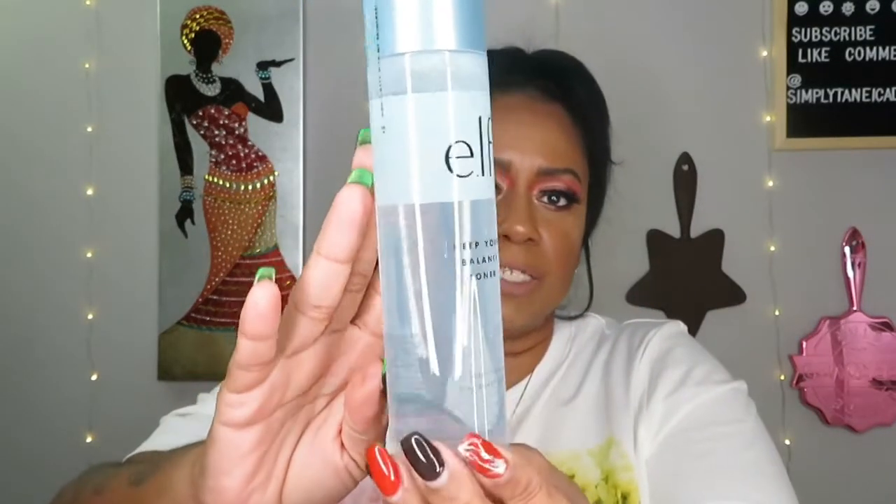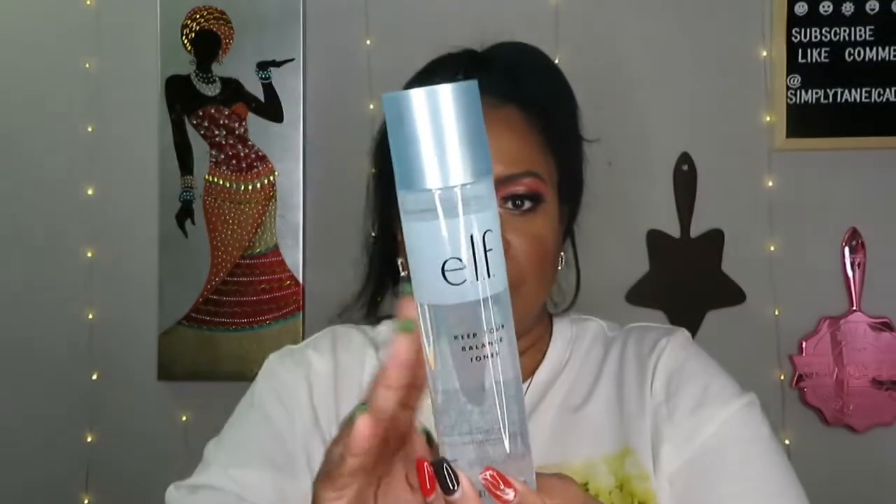Next is the toner. I really love the packaging for this line — it's super cute. We pretty much know what toner does, but this one has hyaluronic acid, aloe, and witch hazel — perfect. That's $8. These products are honestly unbeatable and incredibly affordable. You can buy this whole line for less than what one product from Fenty skincare costs.